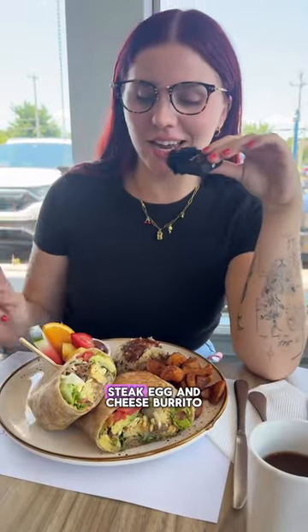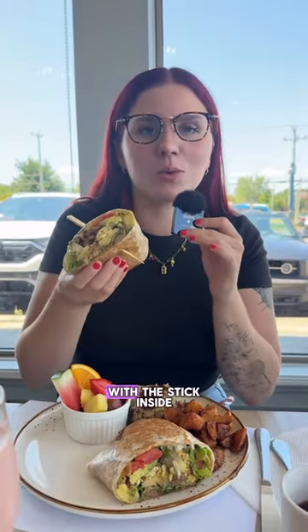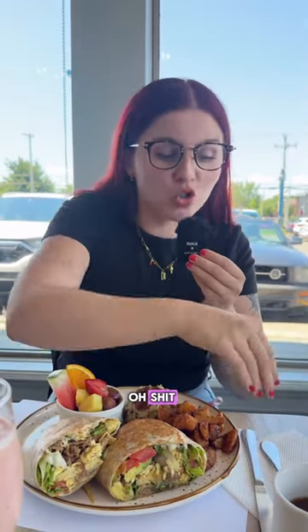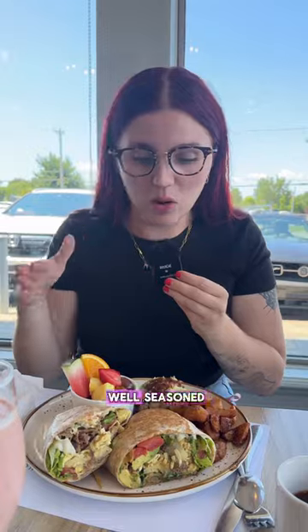So I got the steak, egg and cheese burrito. This burrito is freaking huge! That is really good — it's slightly spicy, but this is really well seasoned.